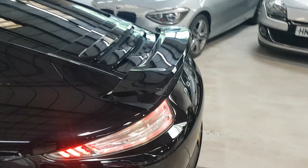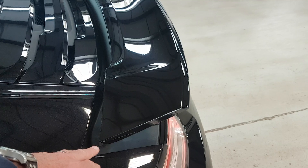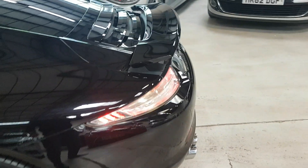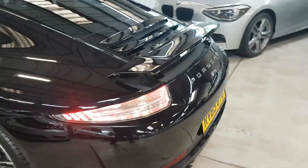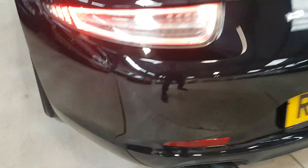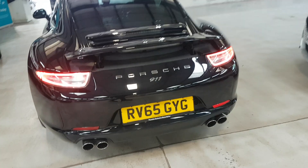I've left the spoiler up just purely for the picture. Normally you can leave it just sitting flat and it'll come up at speed, but just to show you how it sits, I've done it there. There are your parking sensors in there — Porsche put those in very discreetly.